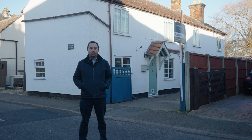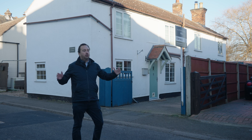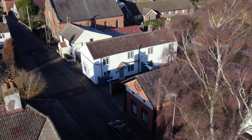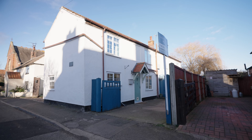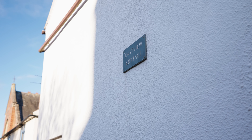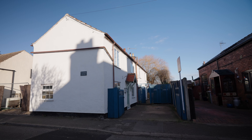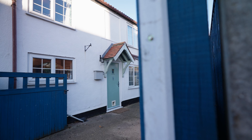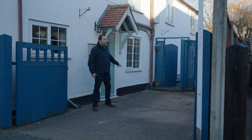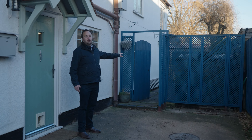So here we are for today's latest property offering. I present to you Eastview Cottage, right on the High Street — cracking location. Starting with the outside, you've got off-road parking here, gated access, so if you want to close the gates you can. And then you've got further gated access that leads to a patio area and then a cottage style garden.